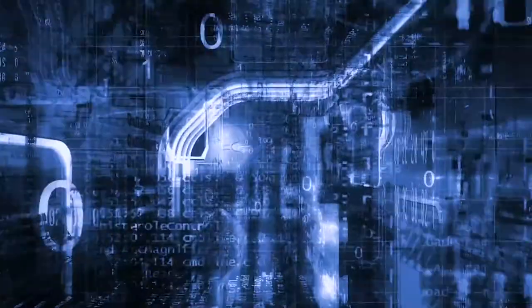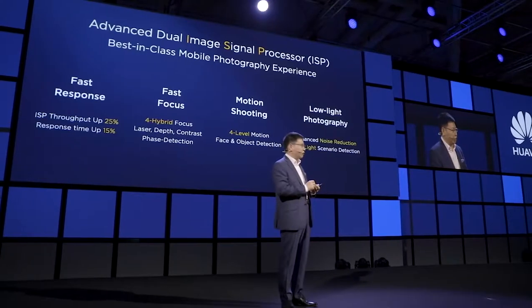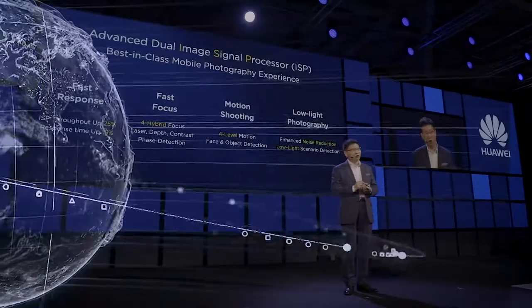Inside this QN970, we have the new generation advanced dual-ISP, dual imaging signal processor. It can help you to achieve fast response, fast focus, and motion shooting. And with improved noise reduction, we can help you to achieve low-light photos that are much better.